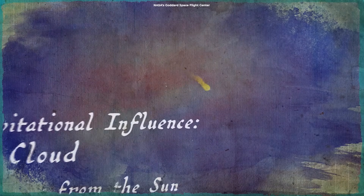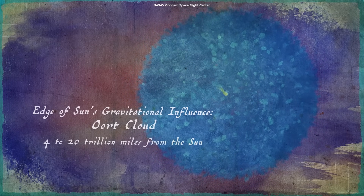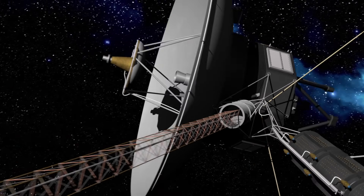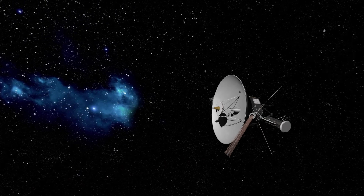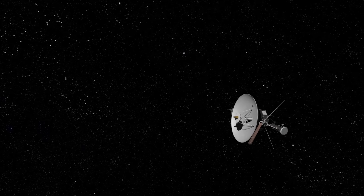For the time being, the Oort Cloud remains a theoretical concept, but it's the most widely accepted explanation for the origin of long-period comets. Here's a fun fact: Voyager 1, the fastest and farthest man-made object which is leaving the solar system, will reach the Oort Cloud in about 300 years, and would probably take about 30,000 years to pass through it.